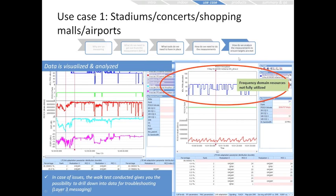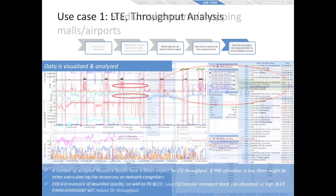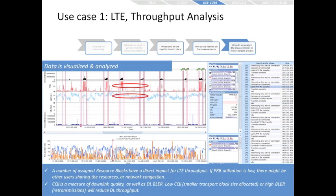Once we've collected this data, we can visualize and analyze it. The walk test gives you the ability to drill down into the data for troubleshooting — for example, into the layer three messaging or the physical downlink shared channel throughput, where we can see frequency domain resources are not fully utilized. For LTE throughput analysis, the number of assigned resource blocks has a direct impact. Low physical resource block utilization may indicate others sharing that resource or network congestion. CQI (channel quality index) measures downlink quality; low CQI means smaller transport block sizes and higher block error rate, reducing downlink throughput.